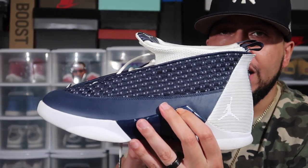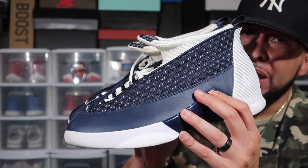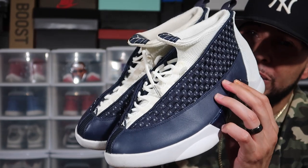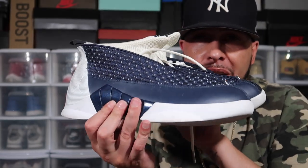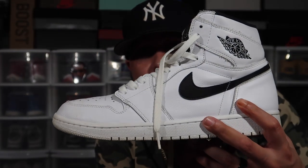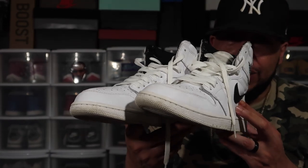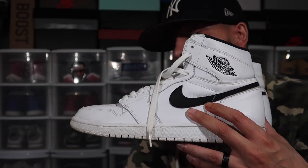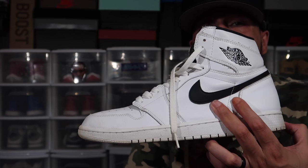Right here is an Air Jordan 15 Quick Strike — I believe they came out two to four years ago. It's the only 15 I have in my collection — navy blue with an off-white. Also got the Air Jordan 1 white pair from the Yin and Yang collection — pretty dope in my opinion. Quality and materials on this shoe are great, though mine are pretty messed up since I used to wear them a lot.